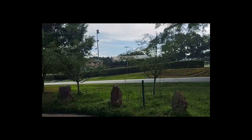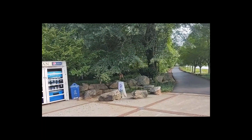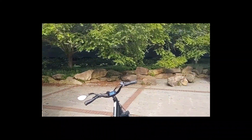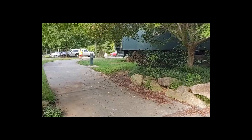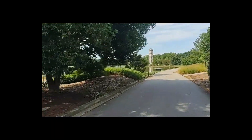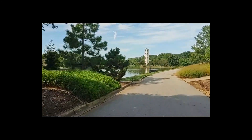Six miles in, we're taking our first little break here. Here's the little stop — that's easy exploring down over here. There's the bell tower. We're going to head out that way.